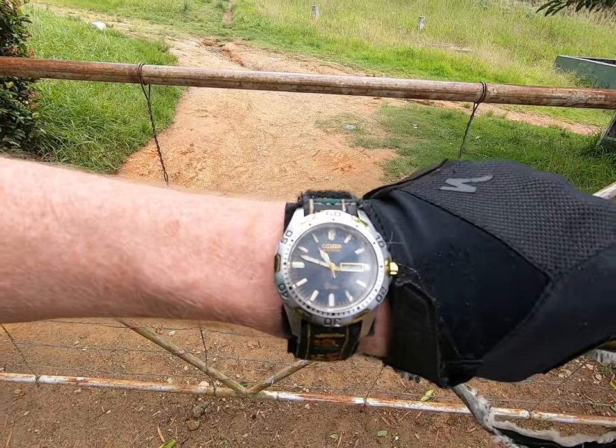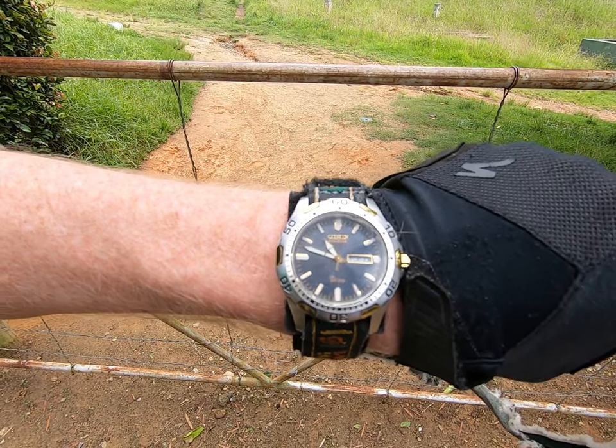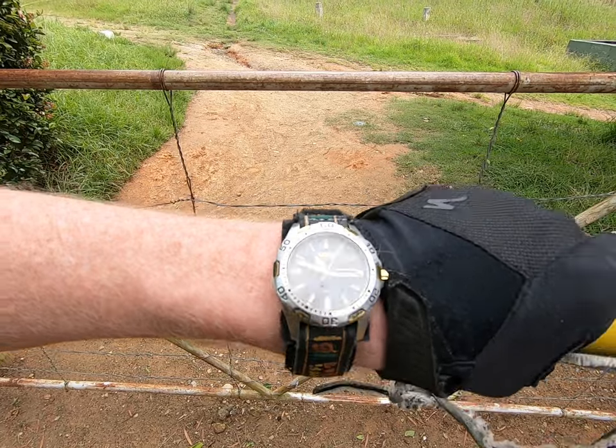2024, January 23rd, it's Tuesday and quarter to 11, going on to 10 to 11 on my watch.